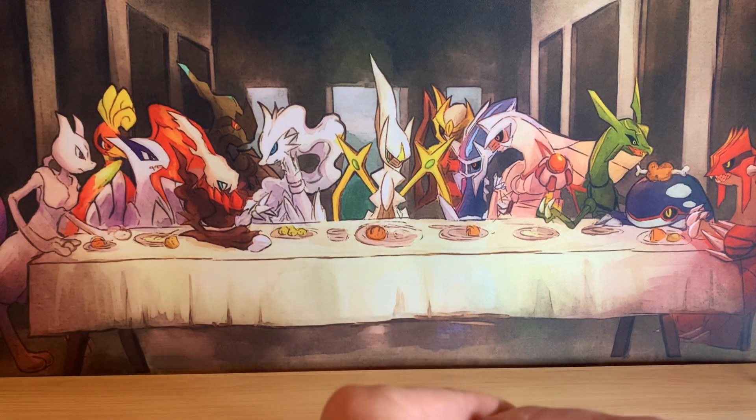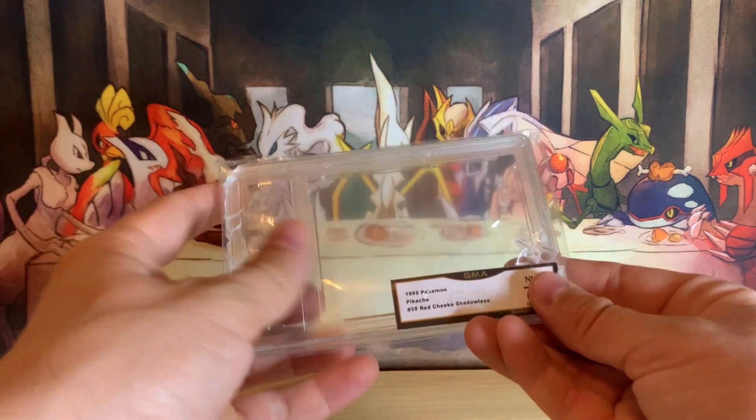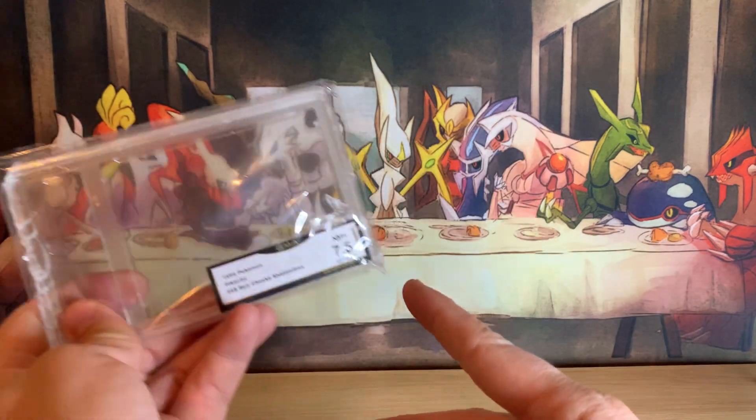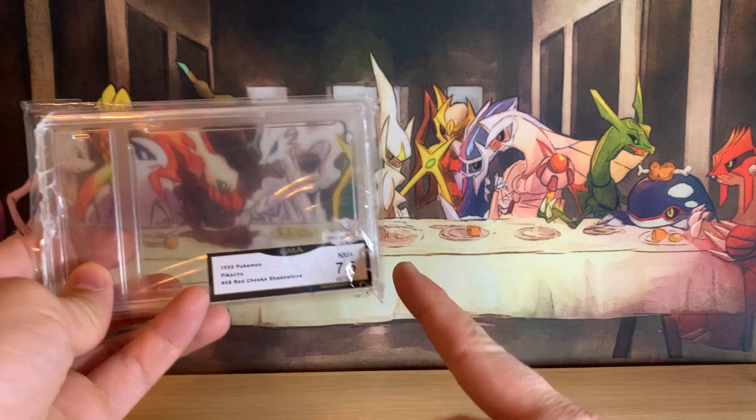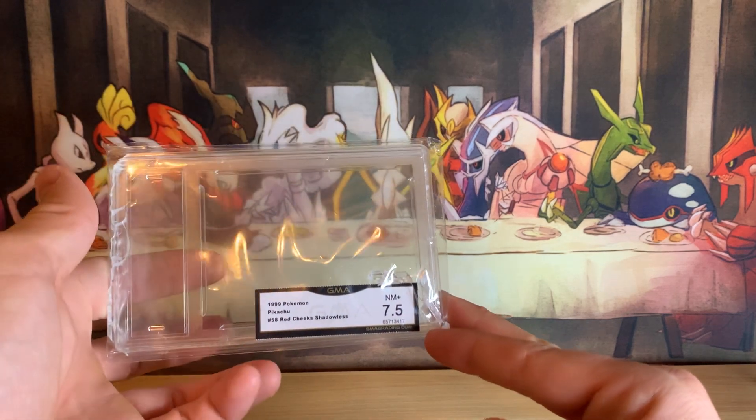Welcome back to another episode of Pokemon Knowledge. Depending on how long you guys have been following this channel — it seems like forever now — but a few months ago, back in December 2020, I had done a video talking about how to open up different slabs.